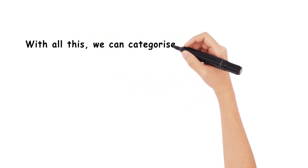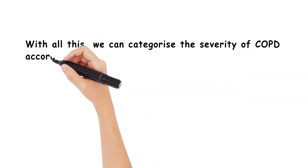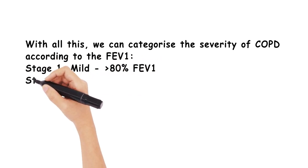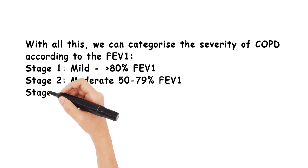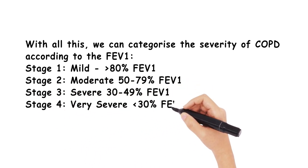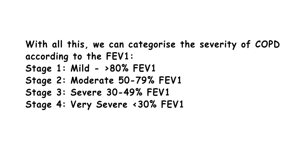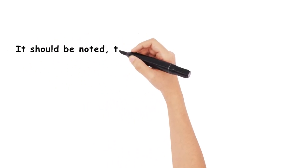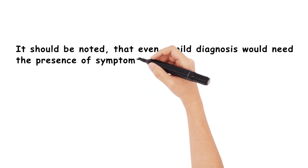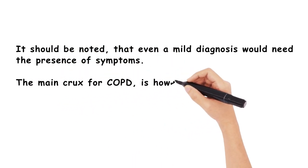With all this, we can categorise the severity of COPD according to the FEV1. Stage 1 is mild, where it's above 80%. Stage 2 is moderate, between 50 and 79%. Stage 3 is severe, between 30 and 49%. And Stage 4 is very severe, below 30%. It should be noted, however, that even a mild diagnosis would need the presence of symptoms. The main crux for COPD, however, is its management.